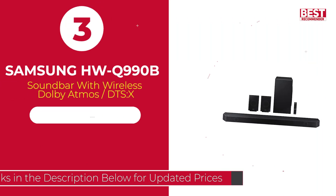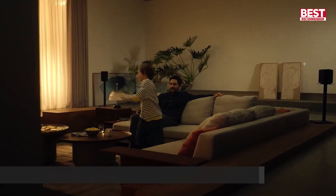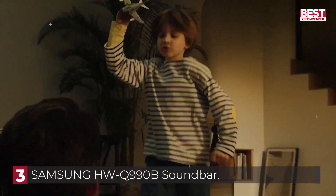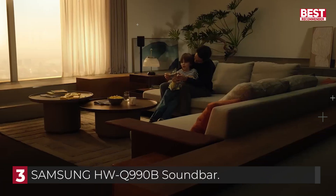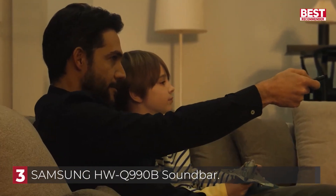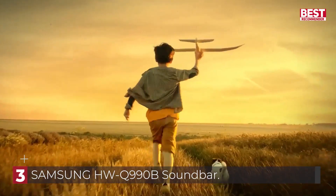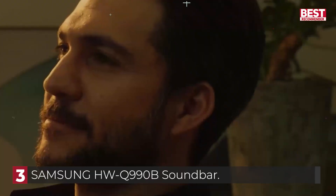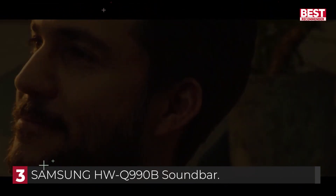Number 3, the Samsung HW-Q990B Soundbar. The Samsung Q990B is a full 360-degree sound system in a box, with a total of 11 horizontal and 4 height channels in addition to a subwoofer for full Dolby Atmos spatial audio support. It supports Amazon Alexa, Apple AirPlay 2, Bluetooth, Spotify Connect, and some unique features only available if you also have a high-end Samsung TV.